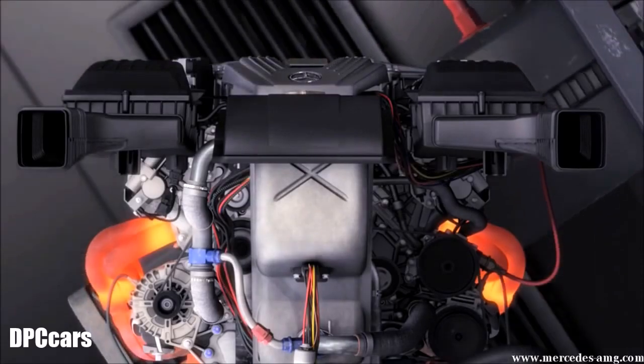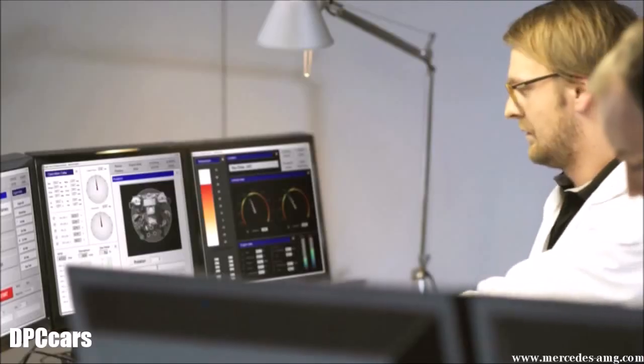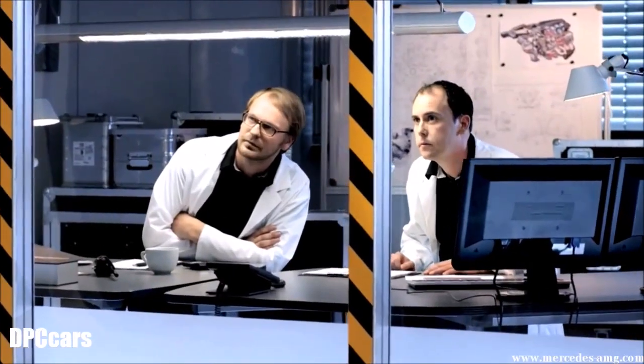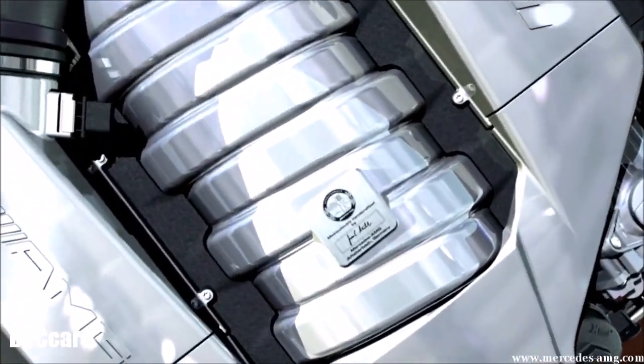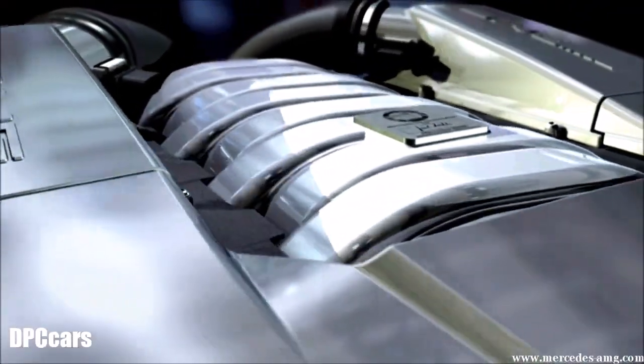The AMG story is also the story of high-performance engines and innovations. Repeatedly, AMG engines have been voted Engine of the Year, such as AMG's 6.3-liter V8 engine. To develop the world's best engines, we have to supply our engineers with the best equipment. It is our goal to develop engines that are as efficient as possible.